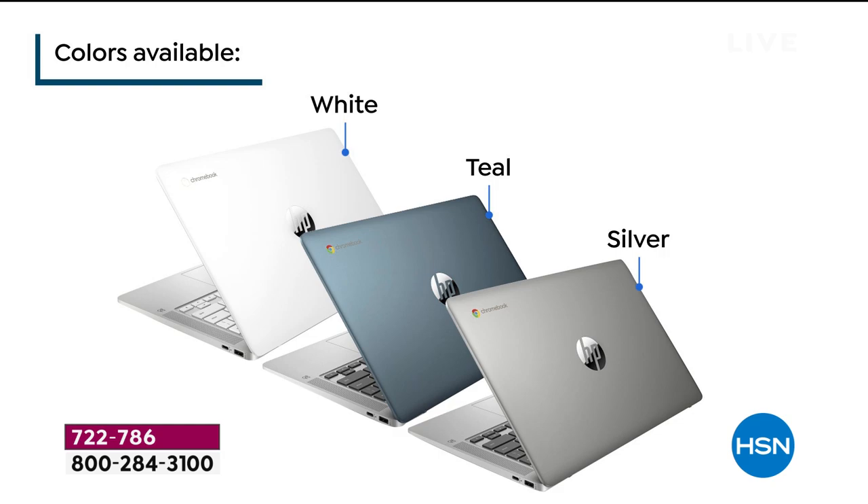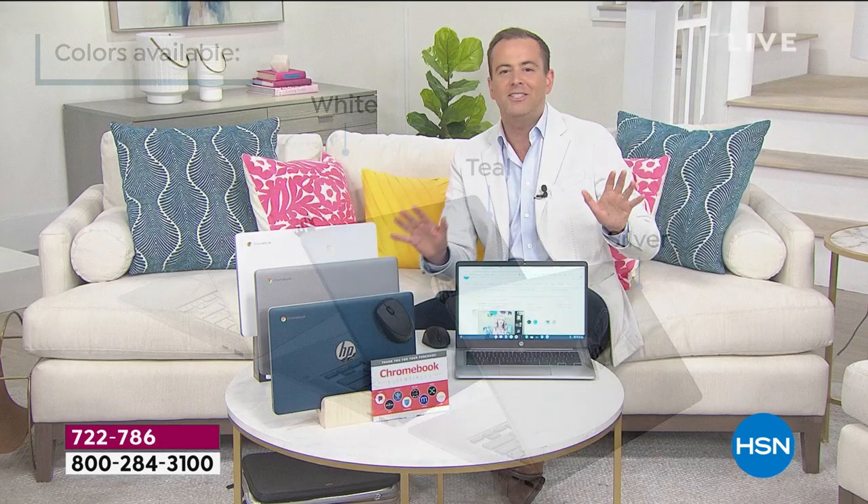This is a laptop that does not need virus protection — you never need to spend any money on virus protection. It's also instant-on, no more waiting for it to boot up or to log in. This laptop actually evolves over time and can actually get better.